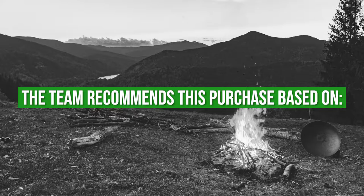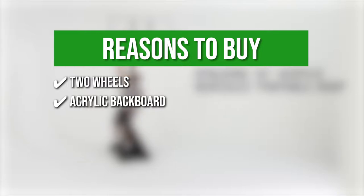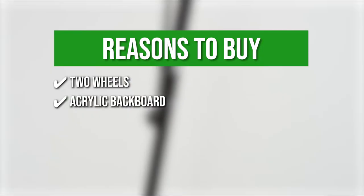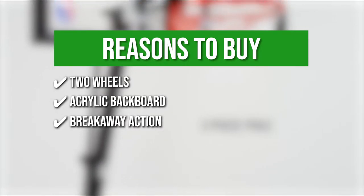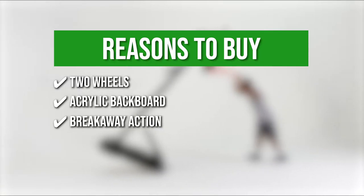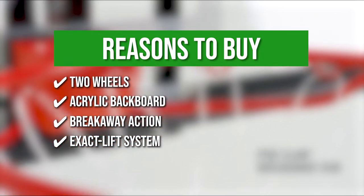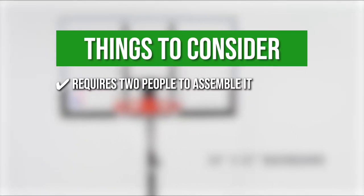The team recommends this purchase based on the following: 2 wheels — the base has two wheels for easy mobility. Acrylic Backboard — it has an acrylic backboard for quick rebounding, ideal for bank shots and forward players. Breakaway Action — the breakaway action of the Pro Slam Rim is combined with steel rams to secure the net. Exacto Lift System — it has an Exacto Lift System that adjusts the height from 7.5 to 10 feet. The thing you should know before you buy is it requires two people to assemble it.